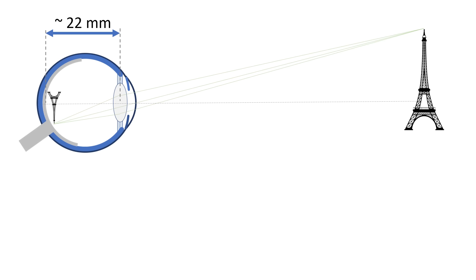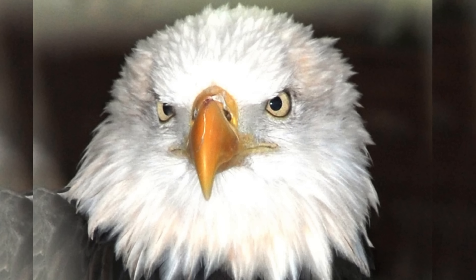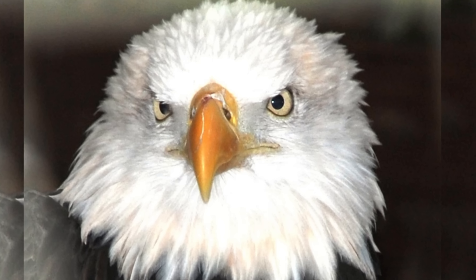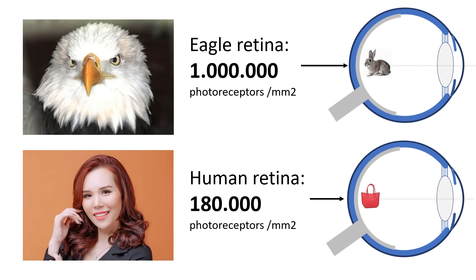So if we had bigger eyes and the same type of retina, we would actually be able to discern smaller details in objects. But a sharper image can also be achieved with more photoreceptors per area in the retina, and this is the case for the eagle. Believe it or not, the eyes of an eagle are the same size as the human eye — they just take up a larger part of their skulls. But eagles can see smaller details because their retinas have a photoreceptor density which is 5 to 6 times higher than that of humans.